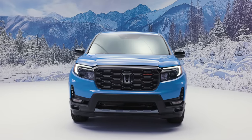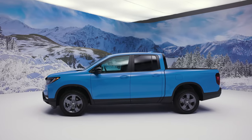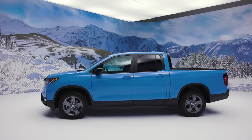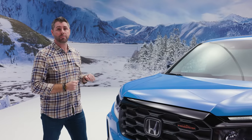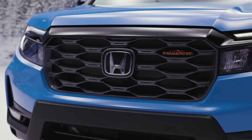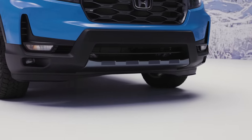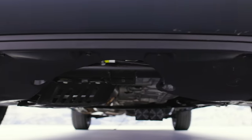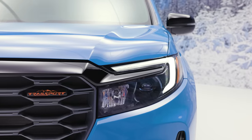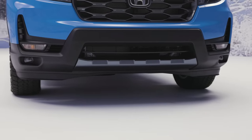For the 2024 model year, we've made some great enhancements starting with this new color, the Fuse Sky Blue Pearl, which is exclusive for the Trail Sport models. On the front fascia, we've incorporated this new signature Trail Sport grille, the lower skid garnish in pewter gray, and underneath we've put underbody protection which covers the oil pan. Also standard are LED high beam and low beam lights and LED fog lights incorporated into the lower bumper.